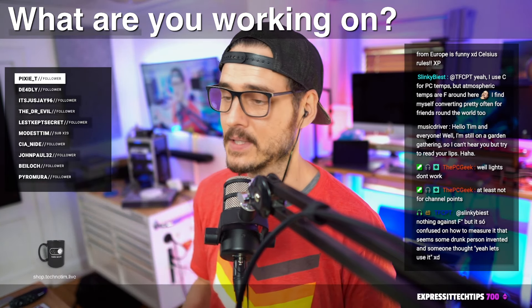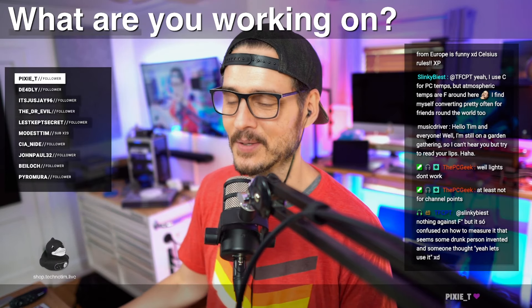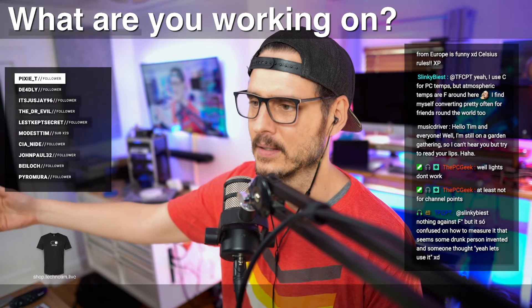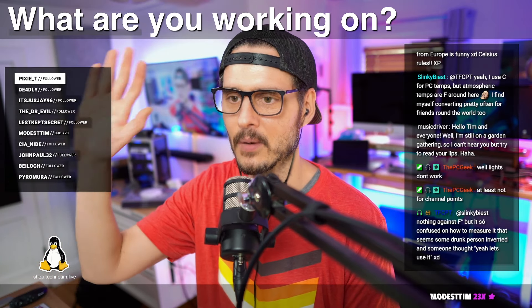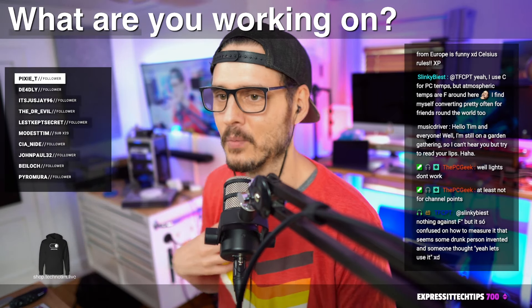I haven't done any content creation for four days - the last four days have been testing. This is what goes through my head before I start writing content: all of these ideas and how do I communicate them to you? Anyway, let's talk about what you're working on rather than what I'm working on. I'd love to know - throw it in the chat.